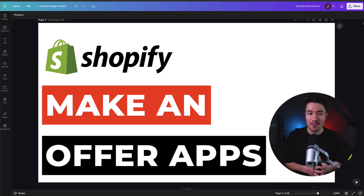I'll be showing you the top Make-An-Offer Shopify apps, and for each of these apps we'll be taking a look at their features, pricing, and reviews, so you can decide what's the best fit for your store. I think you'll really like number three, so make sure you stay until the end.